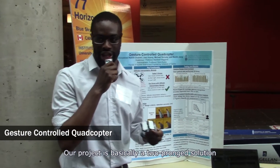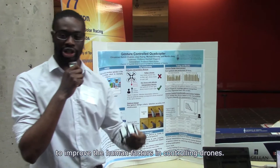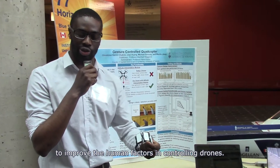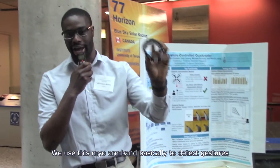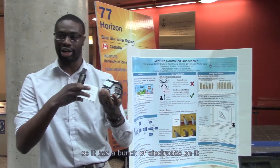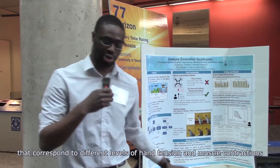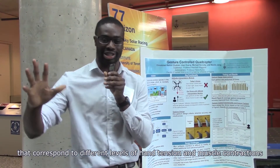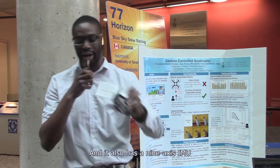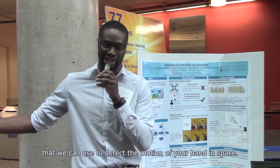Our project is basically a two-prong solution to improve the human factors of control. We use this Myo armband to detect gestures. It has a bunch of electrodes on it that measure the EMG signals — basically muscular signals that correspond to different levels of tenseness in your muscles. It also has a nine-axis IMU that we can use to detect the motion of your hand in space.